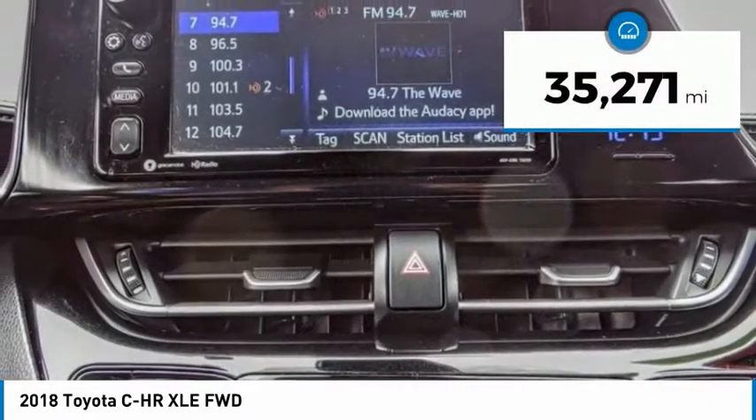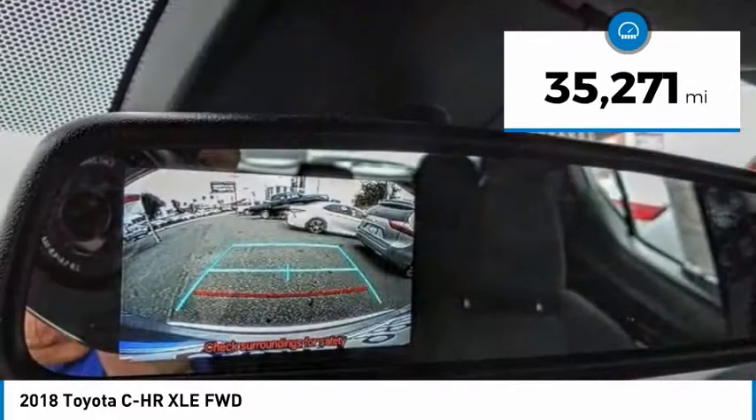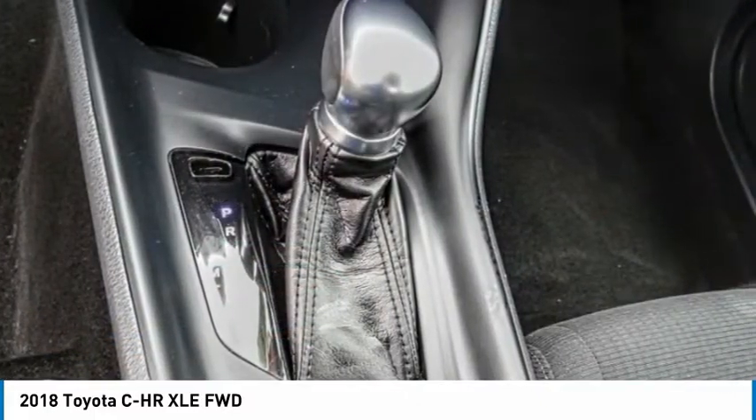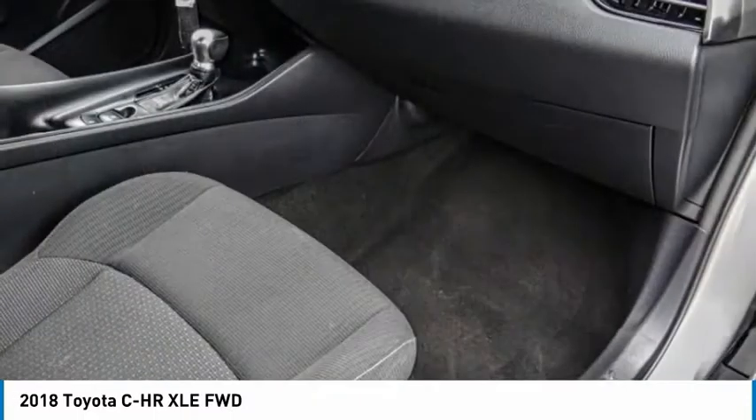This vehicle has less than 40,000 miles, offering reliability and good looks at a great price. So come in and take a test drive today.